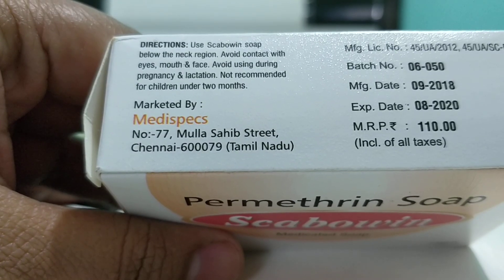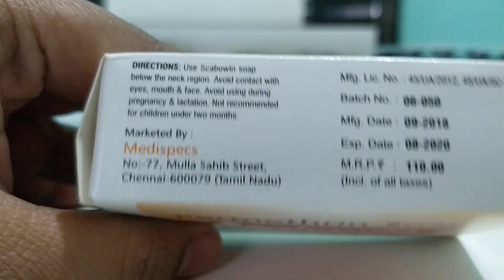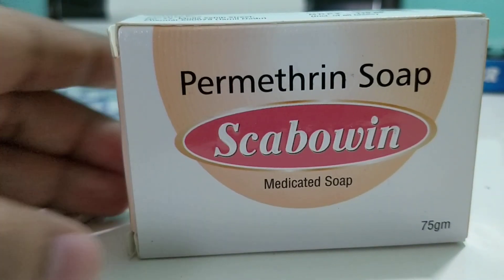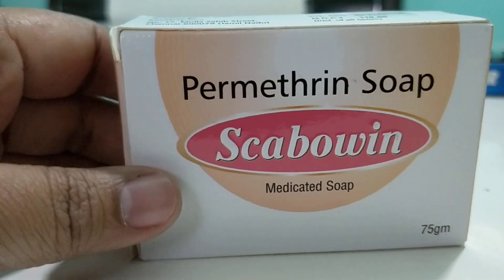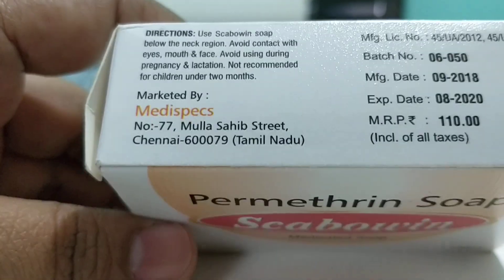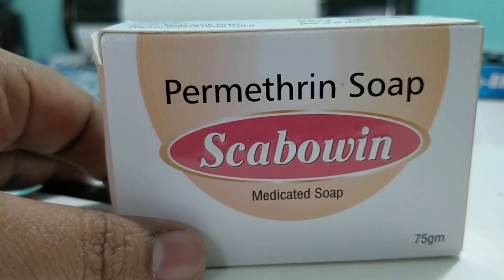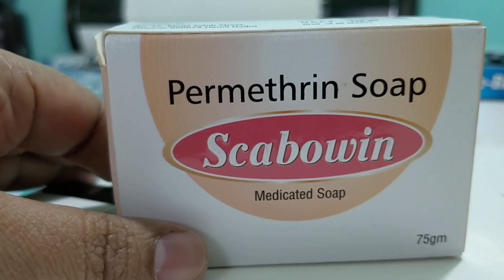Remember, there are two types of soaps. One is the soap with a pH equivalent to our skin — very soft and very good. Another one would be a little harder, bad for the skin, but much cheaper. So you have to inquire about the pH of the soap from the company.